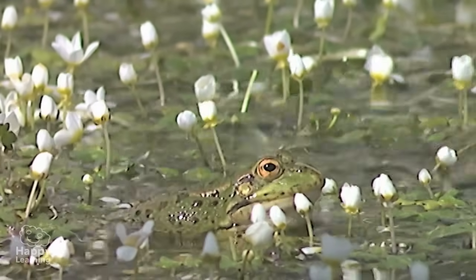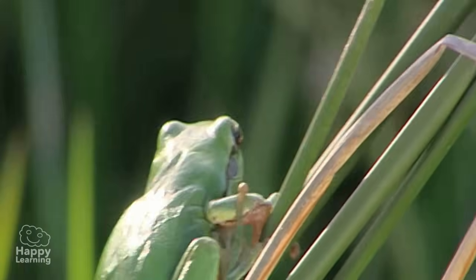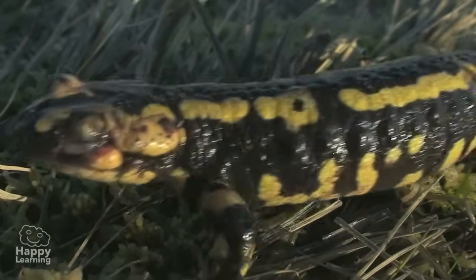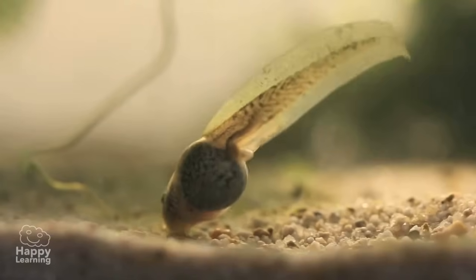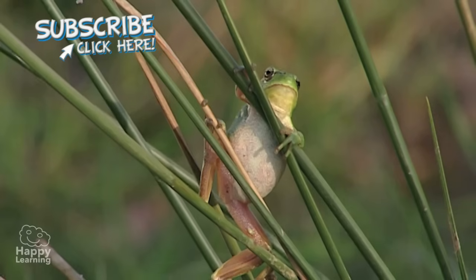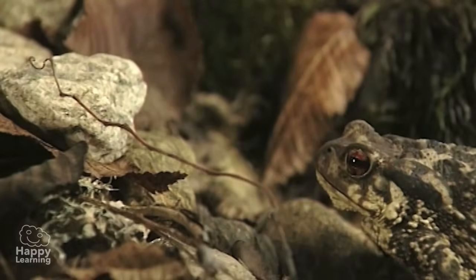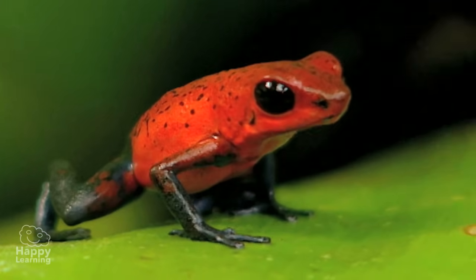Aren't amphibians fascinating and also a bit strange? Let's remember the most important characteristics. Amphibians are vertebrates. They're oviparous. In the early stages of their life, they live in water as larvae. But slowly they change until they look like their parents. This process of change is called metamorphosis. Amphibians are carnivores, so they have to hunt to eat. They have thin, smooth skin and breathe through their skin and with their lungs.